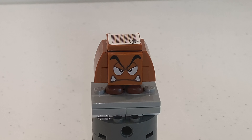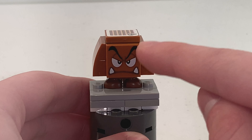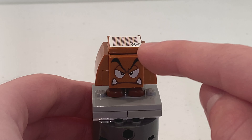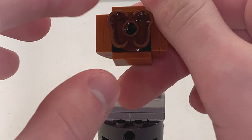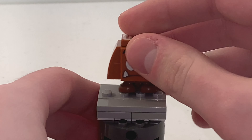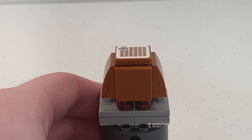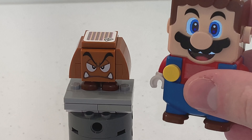As for the Goomba, we do have a new 2x2 face print at the front that is exclusive to this set. The rest of the build is the same as all the other Goombas — that 2x2 feet piece on the bottom, and a 2x2 tile barcode on top that Mario can jump on so that he will get one coin like always.